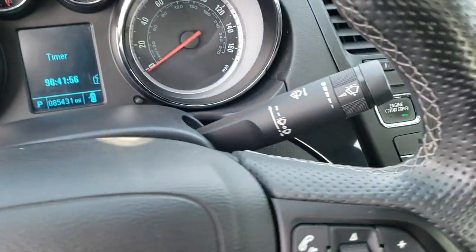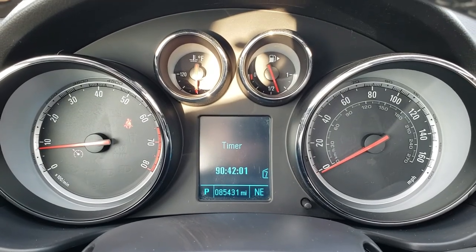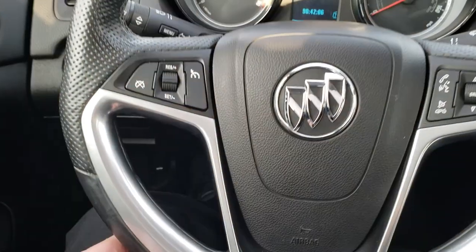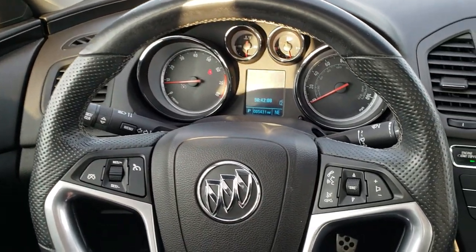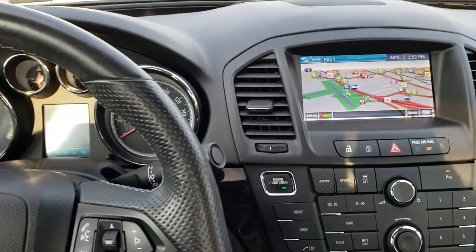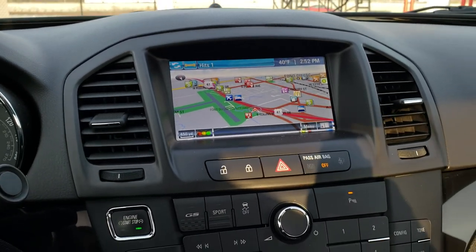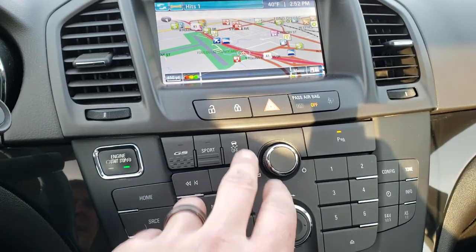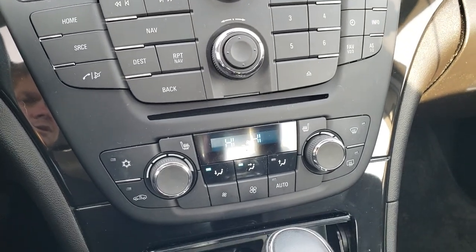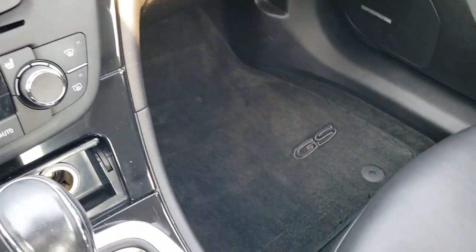Auto headlamps, leather-wrapped steering wheel. You can see that this car does have 85,431 miles. The instrument cluster is very nice and clean, and that leather-wrapped steering wheel is in excellent shape. Bluetooth audio controls on the right, cruise controls on the left. Comes with the factory navigation system. You get your GS sport mode and stability control. Dual climate control, and it has AM, FM, and Sirius XM capabilities.